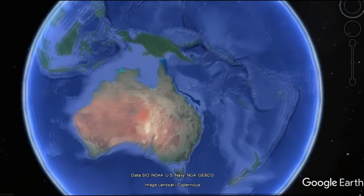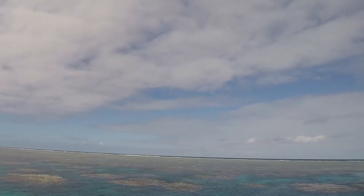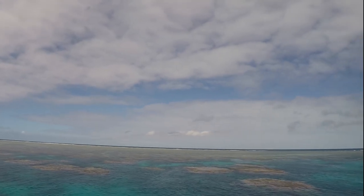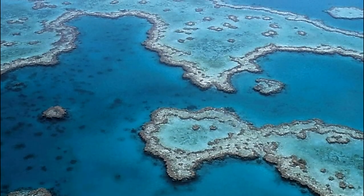The Great Barrier Reef is located on the northeastern coast of Queensland, Australia. It is about 500 million years old, but its modern state was formed 8,000 years ago, developing after the last ice age.